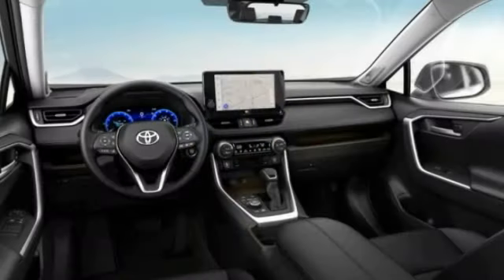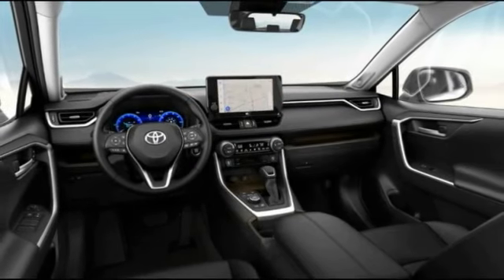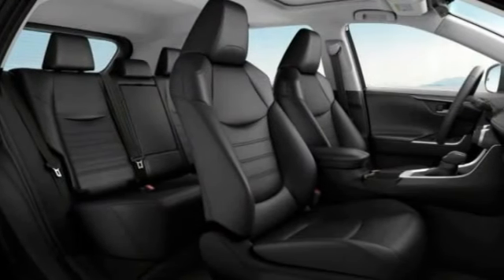Here are some of this vehicle's great options: tire pressure monitor, blind spot monitor, all-wheel drive, heated mirrors, aluminum wheels, rear spoiler.